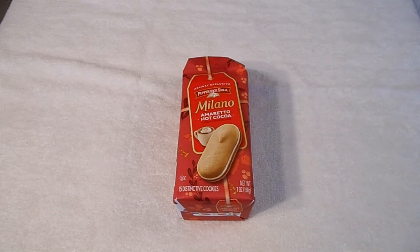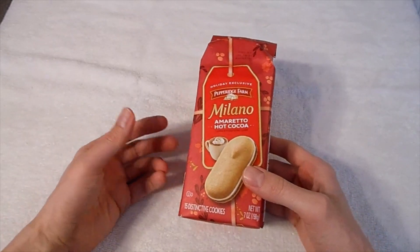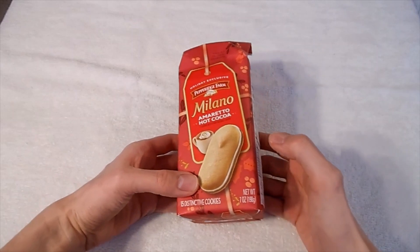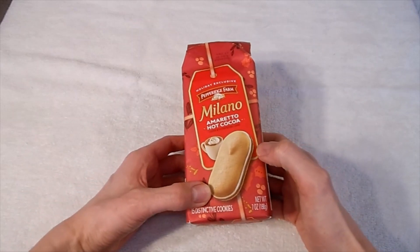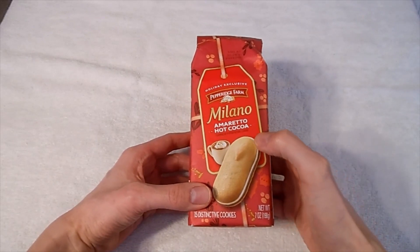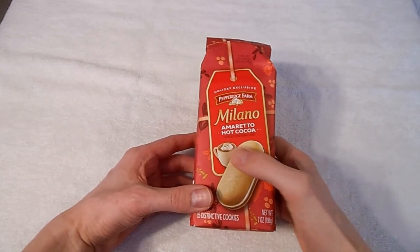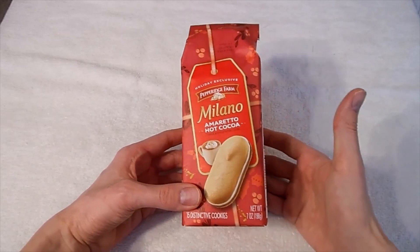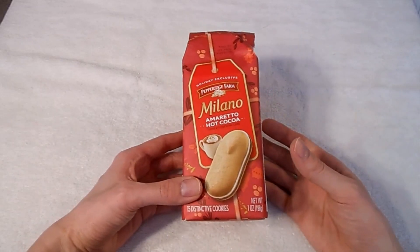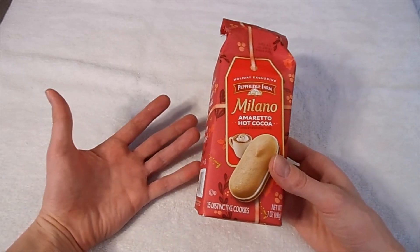So whatever they added, it's way, way too little — almost nothing of any extra flavor, because we're really not getting it. I don't know if the layer of chocolate is just the normal, and then they added the layer of white here to give it that amaretto flavor and make it more like hot cocoa. But yeah, it's pretty non-existent. You can't even really see it's even there when looking at the cookie.